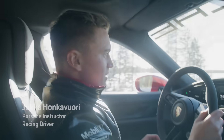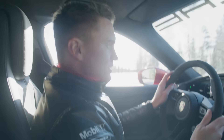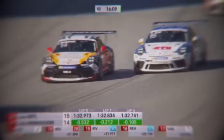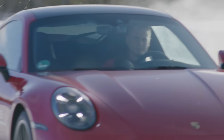My name is Jukka Honkavuori, actually coming from Rovaniemi, which is only a two-hour drive from here, from Levy. I'm a racing driver, but also an instructor at Porsche, so I'm doing lots of different kinds of events. My motto is never give up, because in racing so many things have to work in order to get the result, and also to keep on going. Through my whole career, since I started at five years old, I have never been giving up.